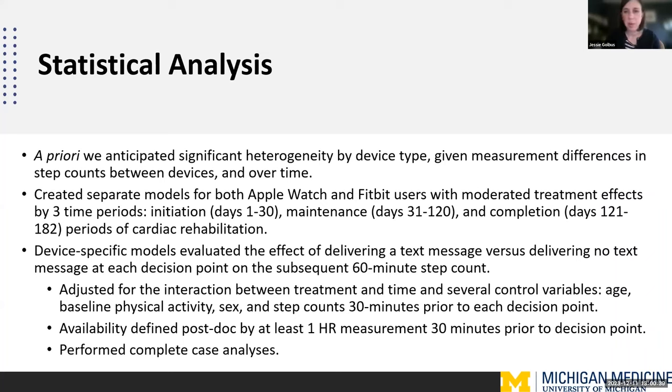We adjusted for a number of treatment effects, and importantly, we defined availability post hoc by requiring that their smartwatch was worn at the time a notification was delivered. This is a bit different from what Mike described — we were not able to know in real time whether participants were or were not wearing their watches. Wearing the watch was a condition for measuring the outcome, so we operationalized this by requiring at least one heart rate measurement in the 30 minutes prior to a decision point.